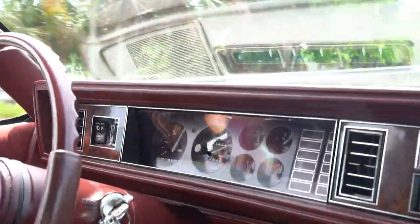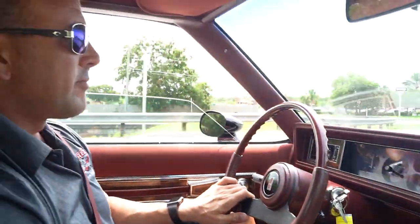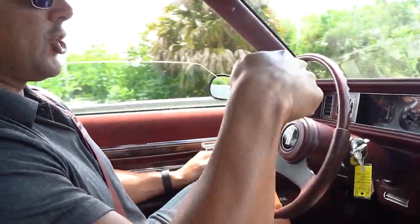We hit 65, 70 mph — there was a Cadillac in front of us so we backed off — but the car is smooth as can be at 70 miles an hour for 1983. At 45 miles per hour with no hands on the wheel, the steering wheel is not shaking. Really nice, tight 1983 car.